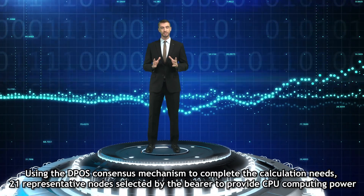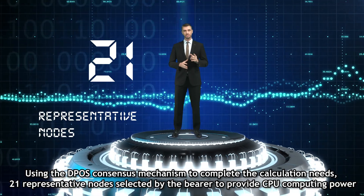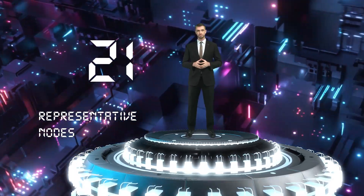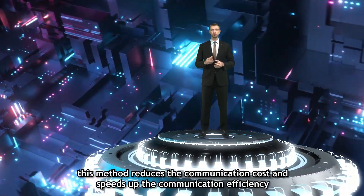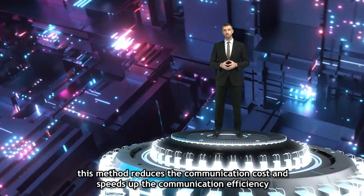To complete the calculation, it needs 21 representative nodes selected by the bearer to provide CPU computing power. We can understand it as a new communication method that reduces the communication cost and speeds up the communication efficiency.